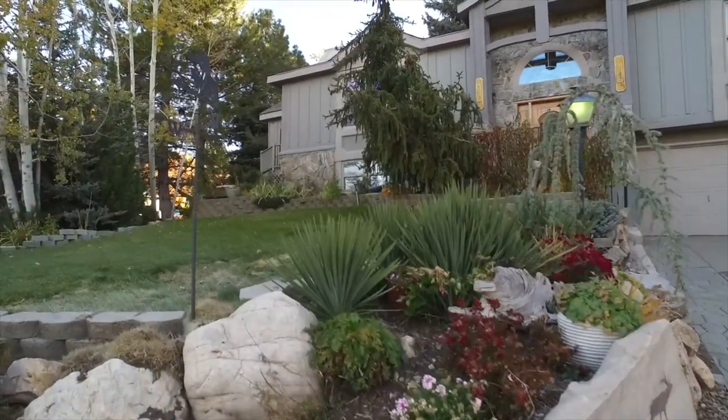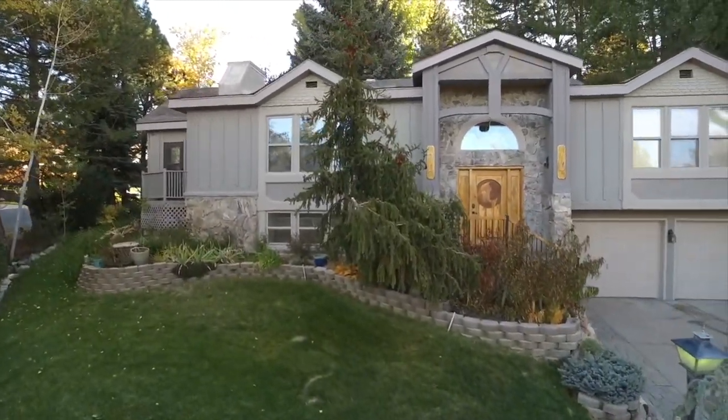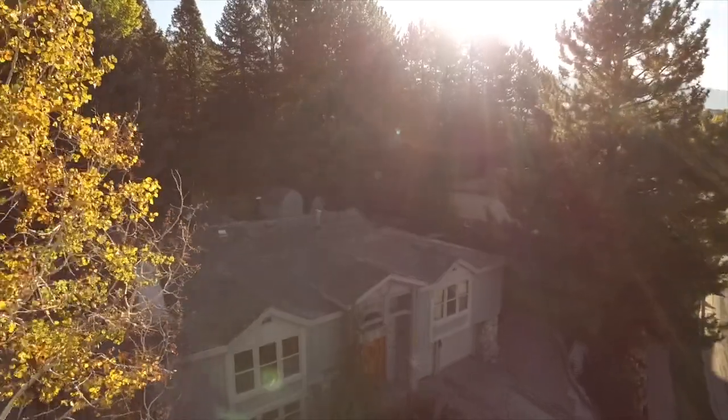Hello everyone, this is Anne Zieve with the Northern Utah Home Team and Keller Williams Success Realty. Today I'm excited to introduce you to 880 East 5050 South in South Ogden. This is an almost 2,900 square foot home on over a quarter of an acre.